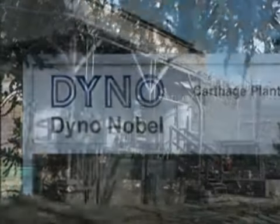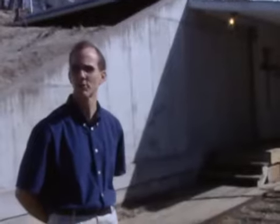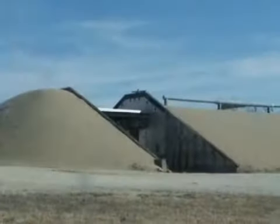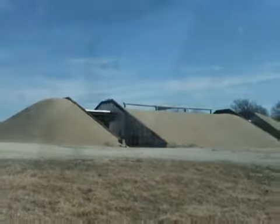The Dynanobel facility here in Carthage, Missouri is the only manufacturer of dynamite in North America today. In this building we make gelatin dynamites, which use nitrocellulose and nitroglycerin, and we squeeze them with an auger type process. It's not a loose powder — it's actually a squeeze powder, kind of like Jell-O.